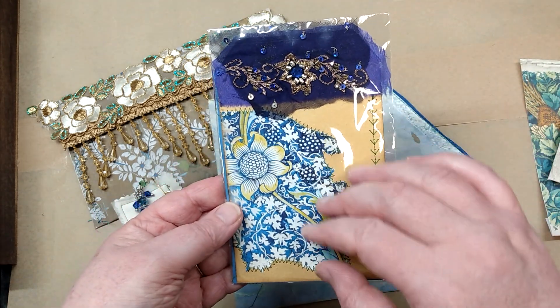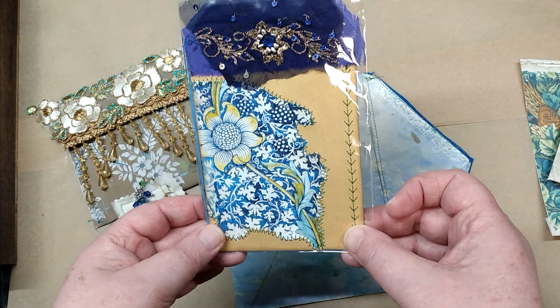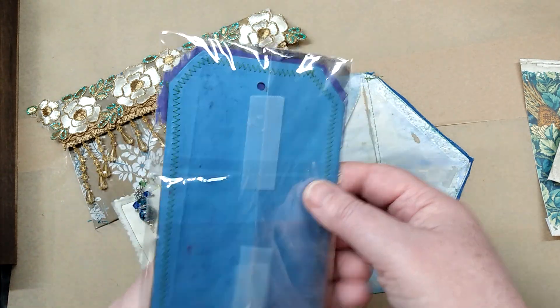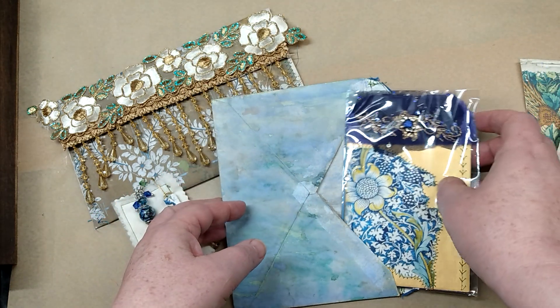She has this journal card with stitching down the side, some stitching around a little fussy cut piece, and some sari silk up at the top. On the back it's a beautiful blue color — and she probably made that paper if I know her.